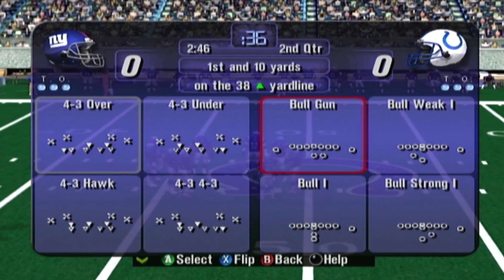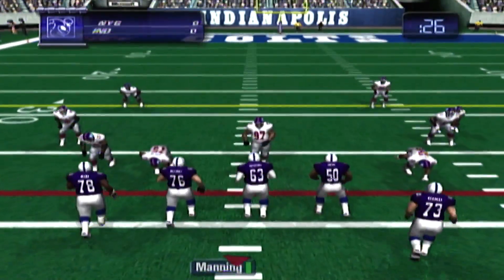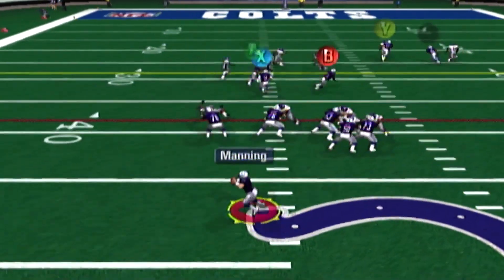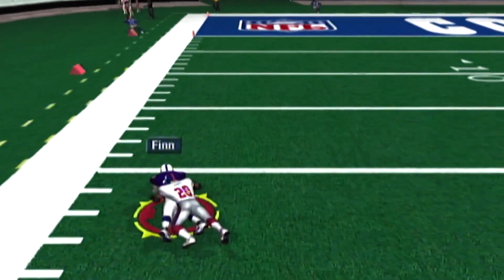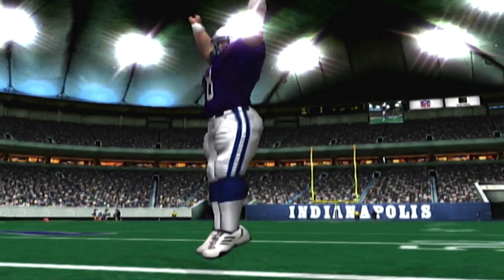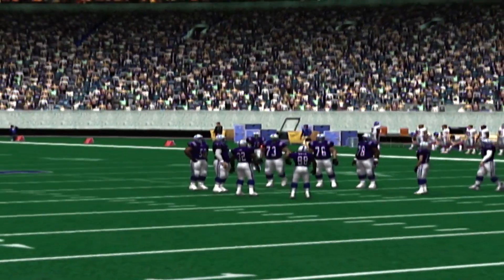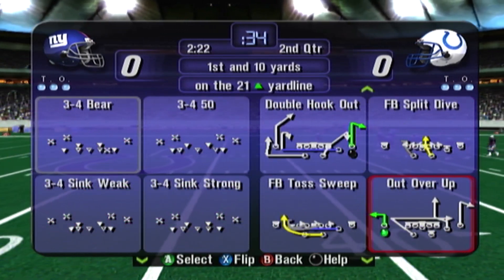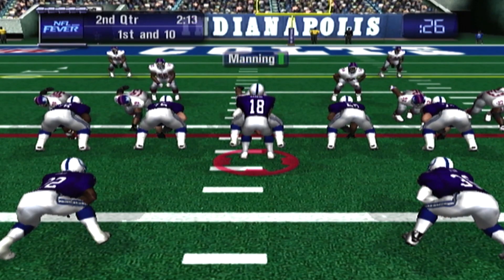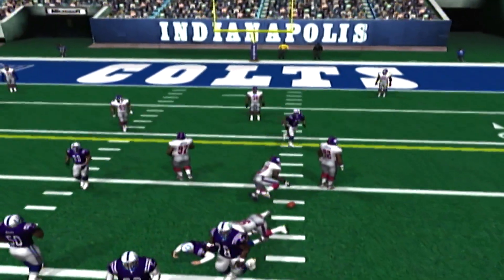First down, Colts. First and 10. Manning is going to pass — he makes the catch. That was a gain of 17 yards. First down, Colts. First and 10. He's looking to throw — tough break for the quarterback, that ball was dropped.